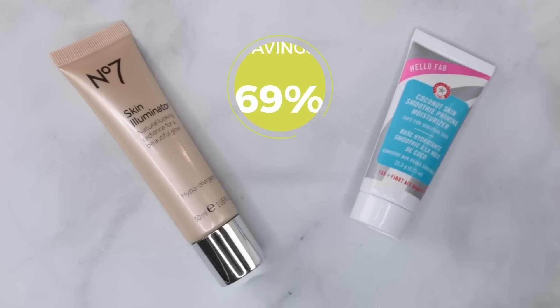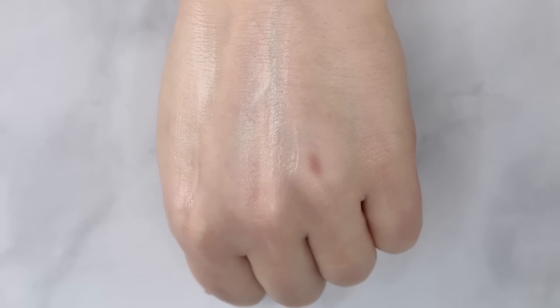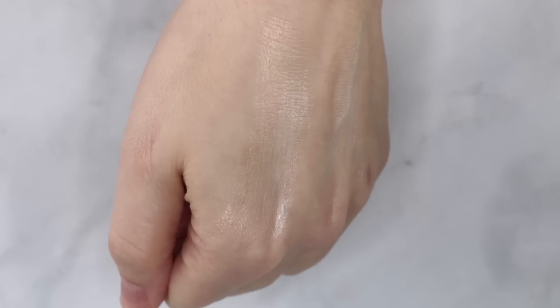The dupe is from No7 — their Skin Illuminator. It has a really similar glow factor and hydration factor. I looked at the ingredients side by side, and although none of the formulas today are one-for-one dupes, there are definitely some similarities between these two formulas. I'll apply the First Aid Beauty one on the high-end side and the No7 on the affordable side. It has a really nice soft, fresh scent — not too overpowering. You can see I'm getting a really nice glow on this side versus this side. My skin appreciated that moisture, really sucked it all up.